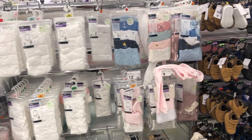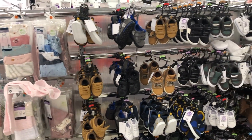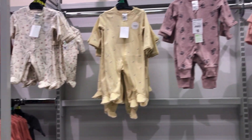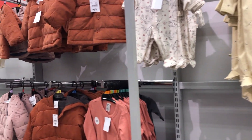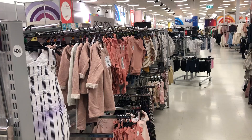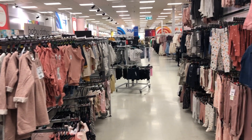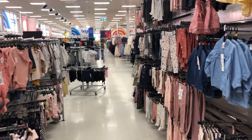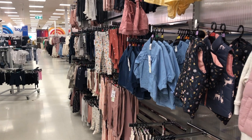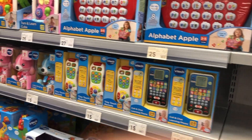Baby bathing, changing, toilet training, and toiletries products are also available in Kmart. Other products available are for feeding and nursery like bibs and soothers, feeding accessories, high chairs and boosters. We can also find nursery decor and furniture items, and play and activity items like baby toys, teethers, rattles, walkers, and swings.